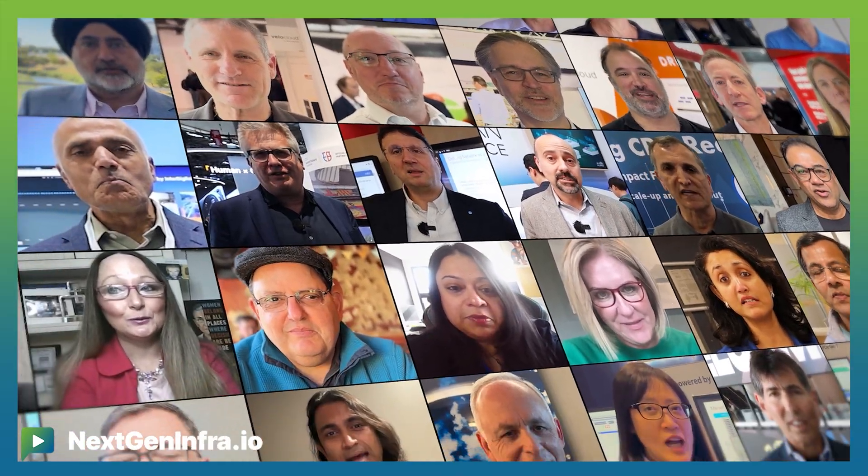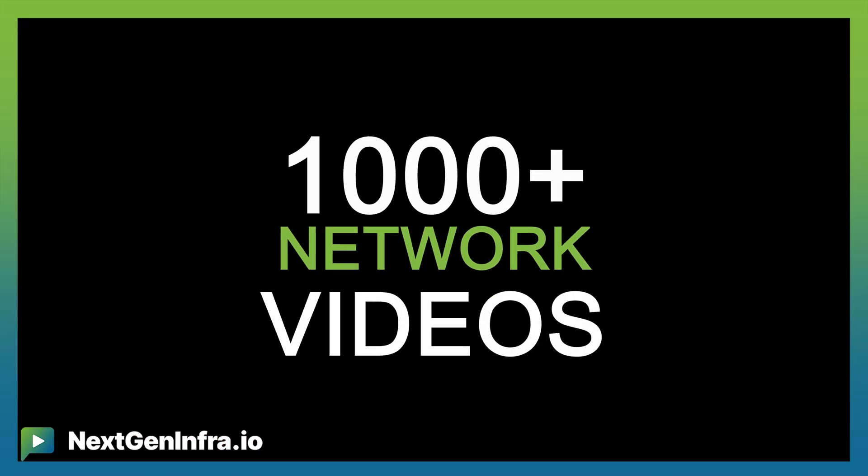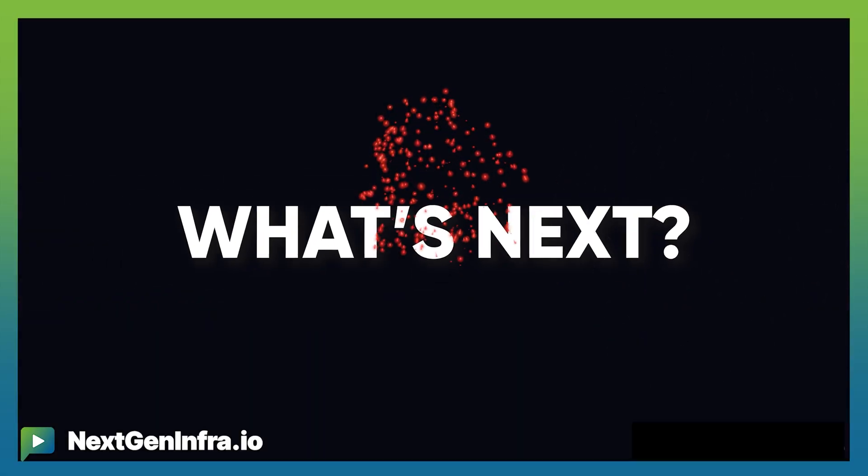Thanks, Ali. Thanks for having me — it's nice to be here. We'll see you next time.